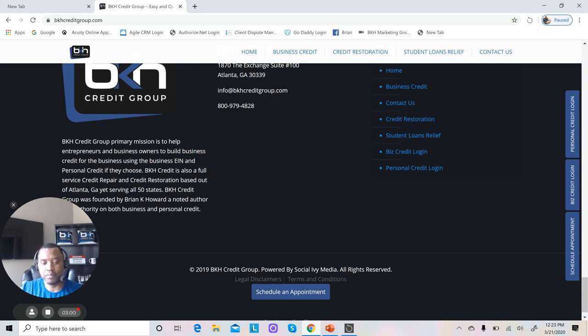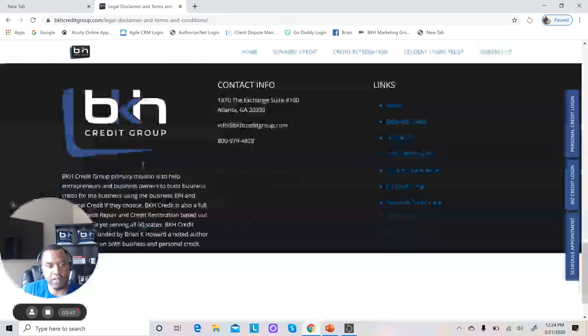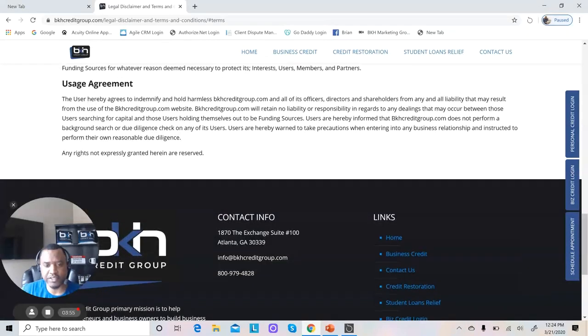The other thing you might not know is important — and I want you to go look at some of your friends' business websites to see whether or not they have this — is a legal disclaimer and terms and conditions, or a legal disclaimer and privacy policy. Every legitimate business entity is going to have legal disclaimers because you're a legal entity and you're trying to protect your business from frivolous suits. A lender wants to extend credit to a business that has these protections in place. So it's very important that you have your legal disclaimers and terms and conditions on your website.